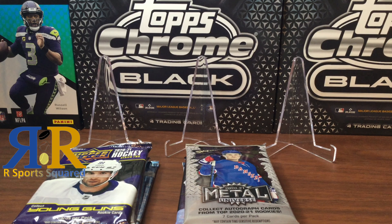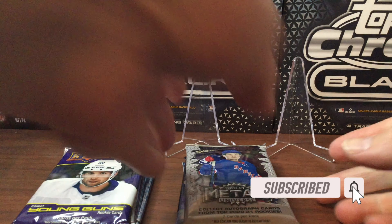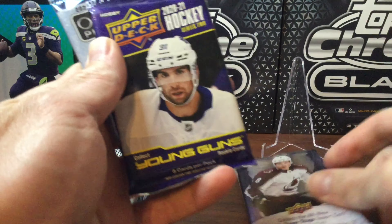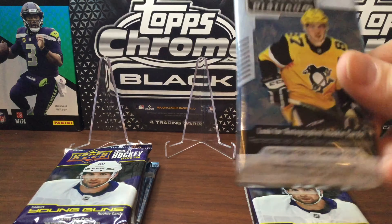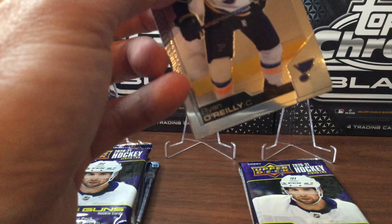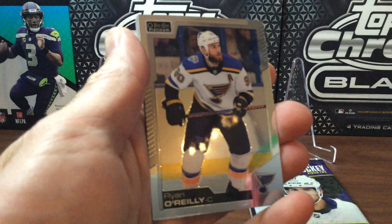Welcome back to another R Sports Squared video and another Sunday Hockey Packs RIP. This is going to be our last Sunday Hockey Packs RIP of the regular season — we might do one special episode in the playoffs, but we'll see. We have eight hobby packs in total this week: four packs each of Skybox Metal Universe Trilogy Series 2 from 2020-21 and Opeechee Platinum. Hopefully we can hit on some good jerseys or autos.